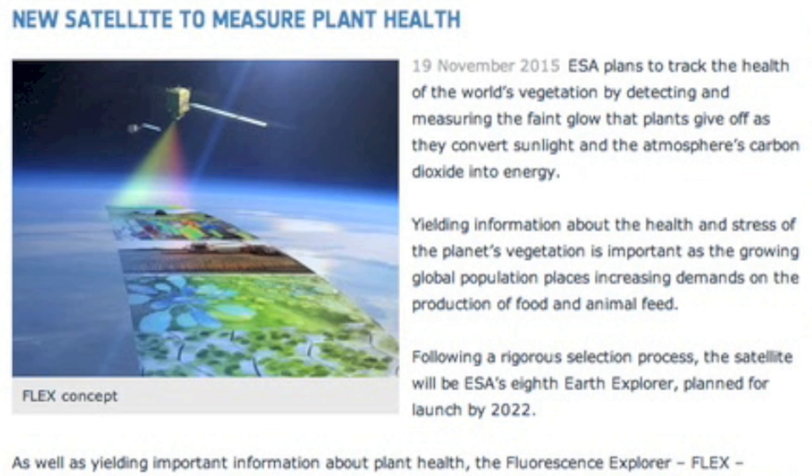The red area here is plant life stress. The next article is where you can read about the ESA's plan for a fluorescence explorer of their Earth Explorer series of missions.